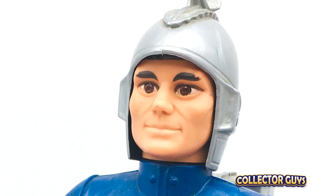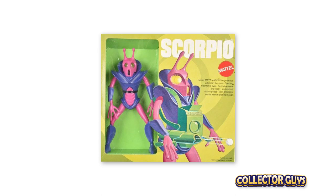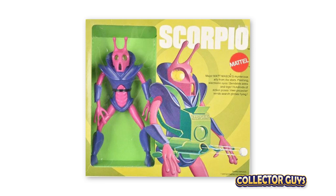And the super cool and now super hard to find Scorpio. This figure is particularly valuable, which breaks my heart because I had him as a kid and I don't have him now. Like a lot of the other toys at the time, the money wasn't made in the figures — the money was made with all the accessories. And Major Matt Mason was no different.